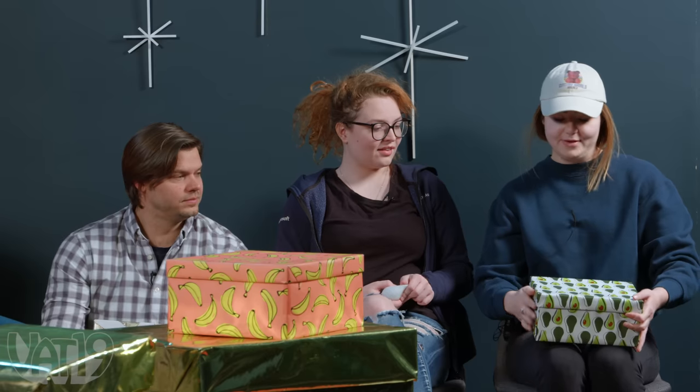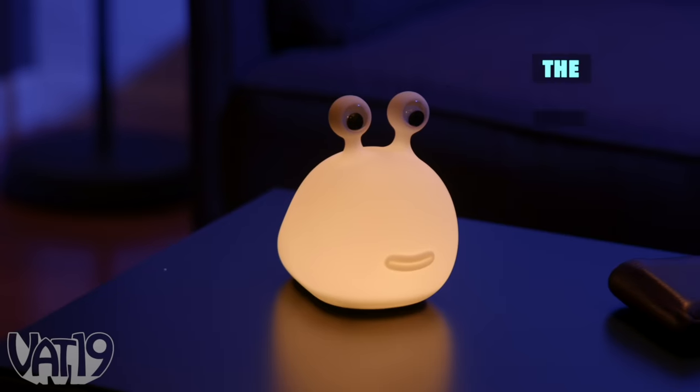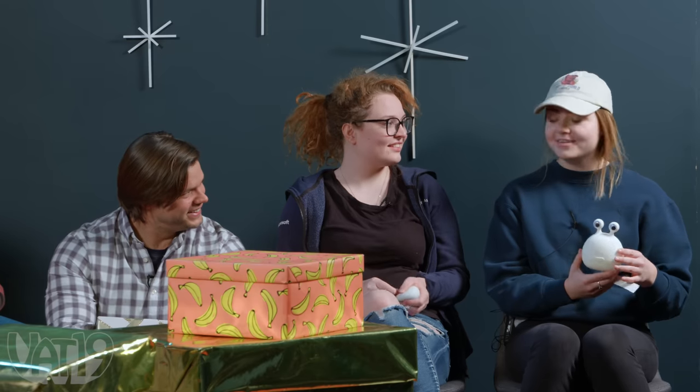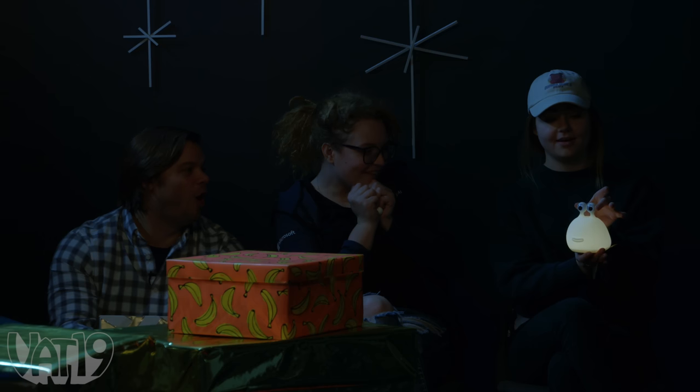Emma goes for the avocado-shaped gift and gets the slug light — one of the cutest little lamps they own. You turn it on and off using the eyeballs. This is described as a favorite gift that Vat19 sells. The eyes control brightness — squeeze them together to dim or brighten it. The lights are turned off to show mood lighting, and everyone reacts like they're watching a firework show. Ben admits he was thinking about stealing it, but felt too guilty.